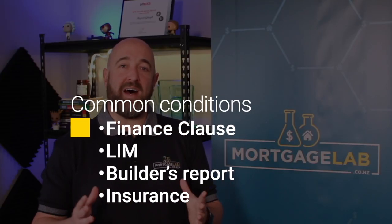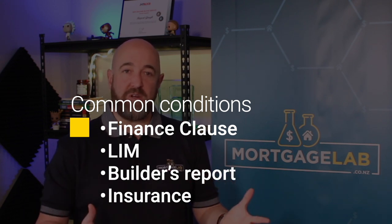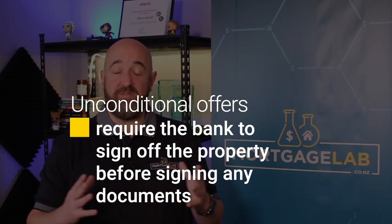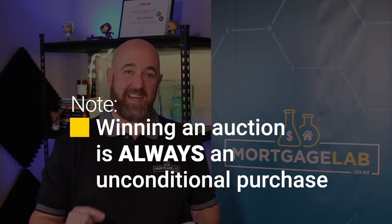Common conditions within an offer are some time to get your finance sorted — called a finance date — satisfactory LIM and/or builder's report, and confirmation that insurance cover is available for the property. If you're making an unconditional offer, you will need to work with your broker to get the property approved by the bank before you submit your offer. If the property has been sold at auction — which is very common in Auckland but less common in the more rational parts of the country — you need to have an unconditional offer of finance before bidding. Winning an auction is always an unconditional purchase.